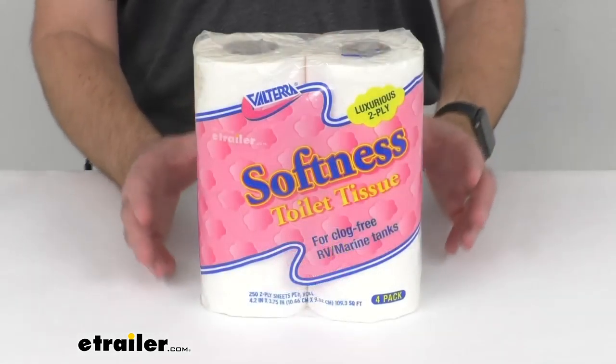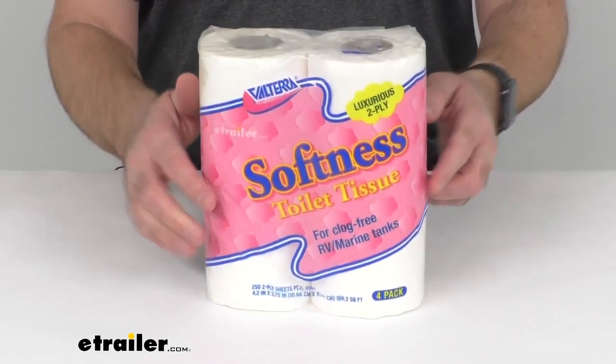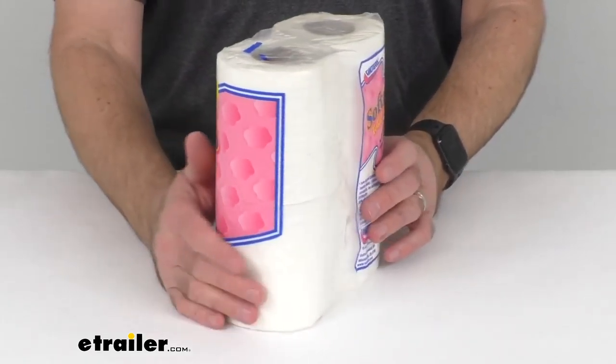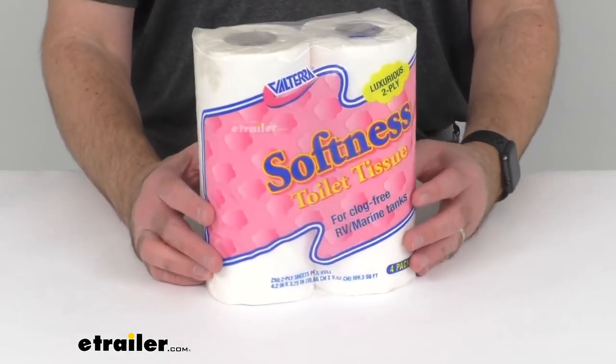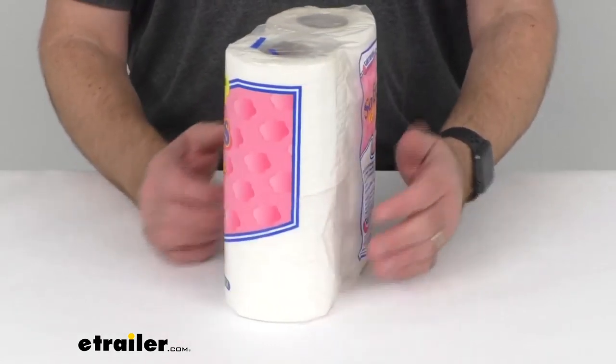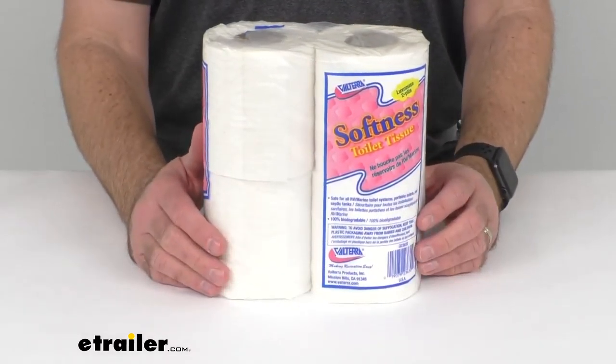This RV toilet paper is going to prevent clogs in RV waste tanks. It's also safe for use with marine waste tanks, portable toilets, and septic systems. You are going to get four unscented, two-ply, 250 sheet rolls.